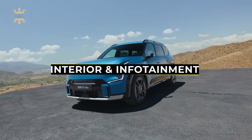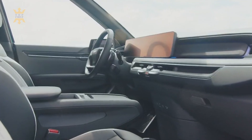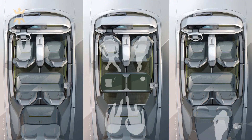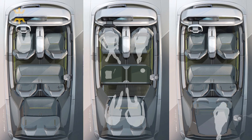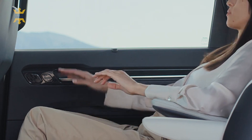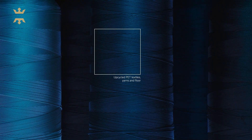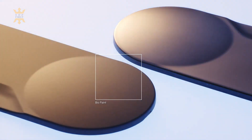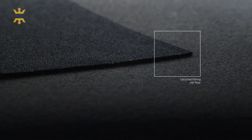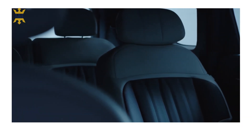As we step inside the EV9, prepare to be wowed by its interior, comfort, and cargo space. You have the option to choose between a 6 or 7 passenger configuration, depending on your preference for captain's chairs or a bench in the second row. On the higher trim levels, the third row conveniently offers power folding. The front seats are luxuriously cushioned for comfort, though some of the synthetic upholstery feels a tad underwhelming — fingers crossed that the US spec models will elevate the upholstery game.